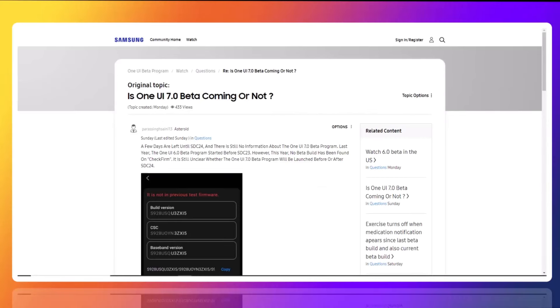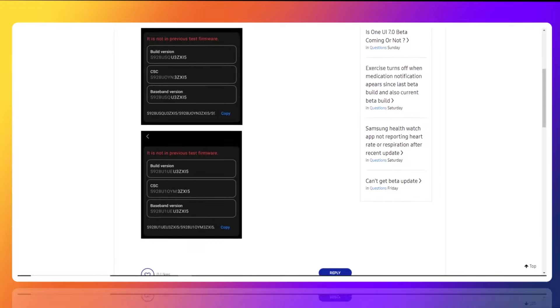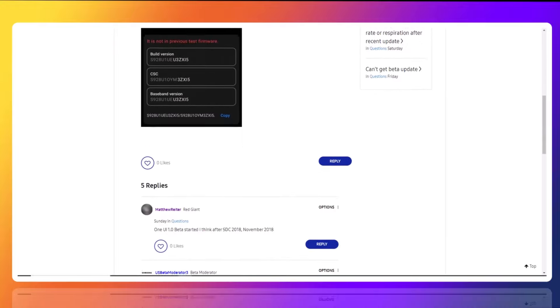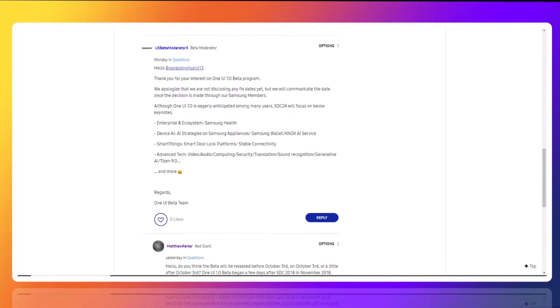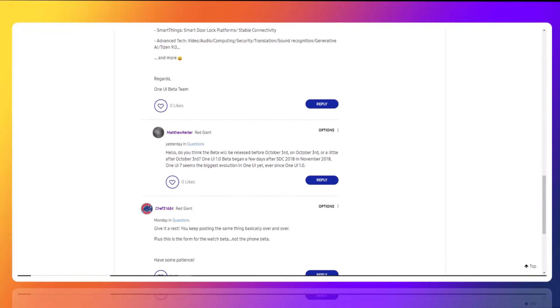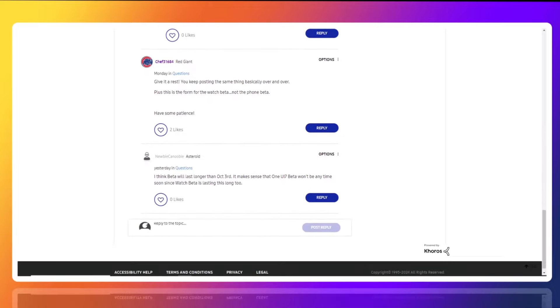On Samsung's community forum in Korea, a user noted that last year Samsung released the Android 14-based One UI 6.0 beta just before the Samsung Developer Conference, SDC 2023. Given that timeline, the One UI 7.0 beta should have been released by now,